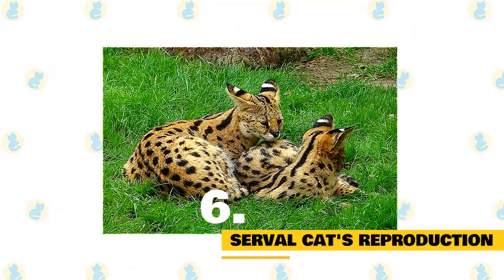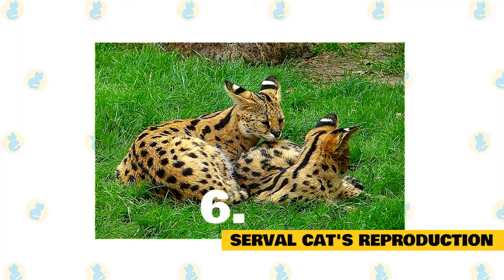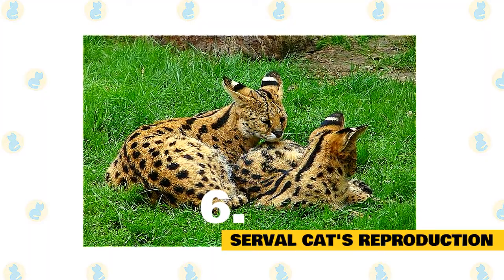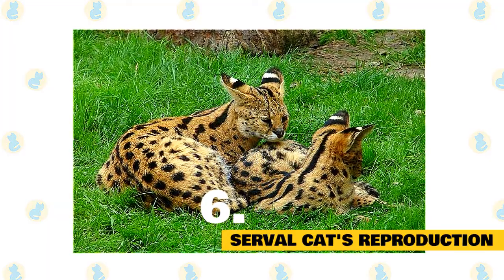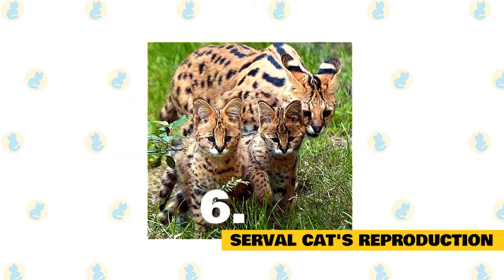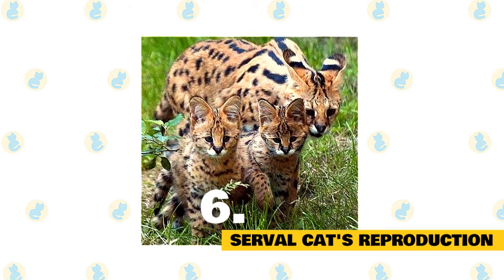6. Serval cats' reproduction. Servals have no set breeding season, though breeding occurs mostly during the spring months when local mouse populations breed, meaning food is plentiful. Servals live a solitary lifestyle. When the female is ready to mate, she will find a male and court him for a few days. After 60–67 days, 1–4 kittens are born, with 2 being most common. These kittens are blind and helpless with a grayish, woolly coat.